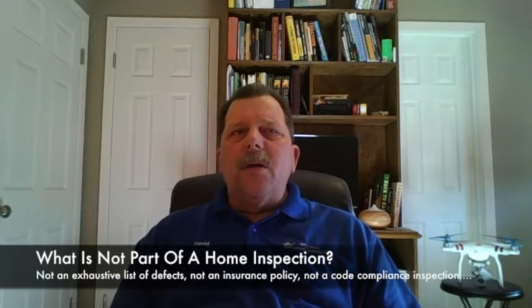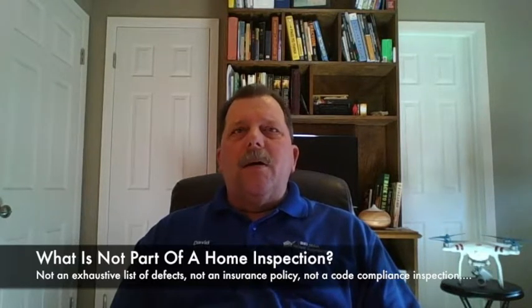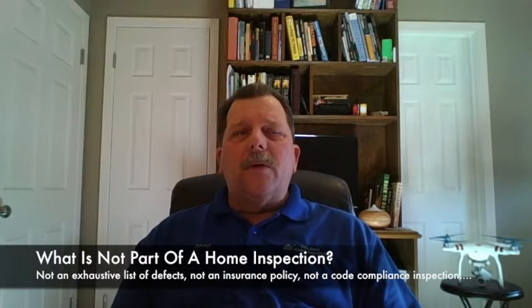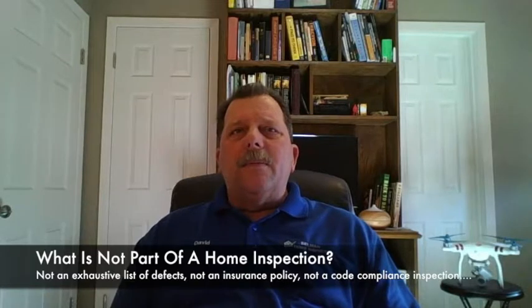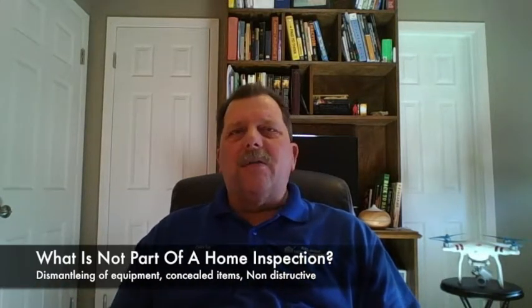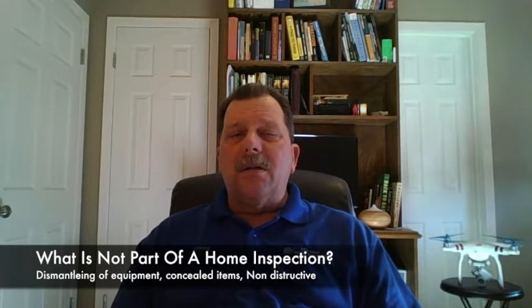Another frequently asked question would be, what is not part of a home inspection? A home inspection, first of all, is not a code compliance inspection. It doesn't cover any area that is concealed and not readily accessible. We don't typically do any dismantling. We will remove service panel covers and things like that in order to inspect interiors, but we're really not going to do anything that's destructive.